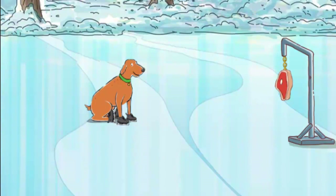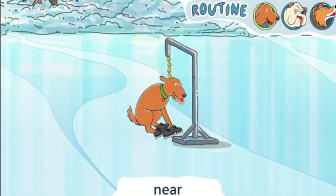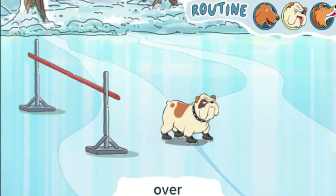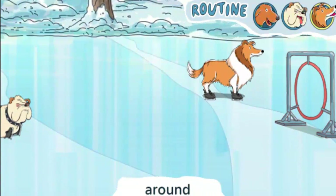We've got three awesome tricks, and now we're ready to put them together in a routine. A routine is a set of tricks put together for a show. Let's watch the routine. Near. Over. Around.